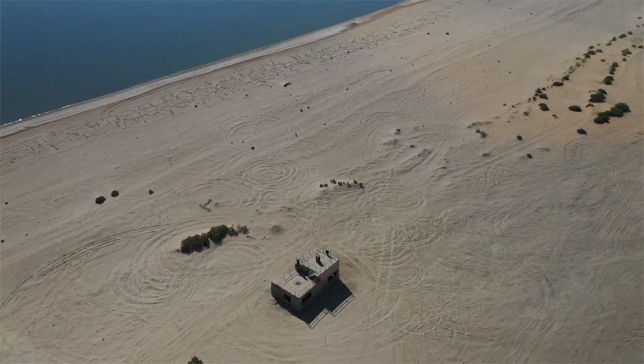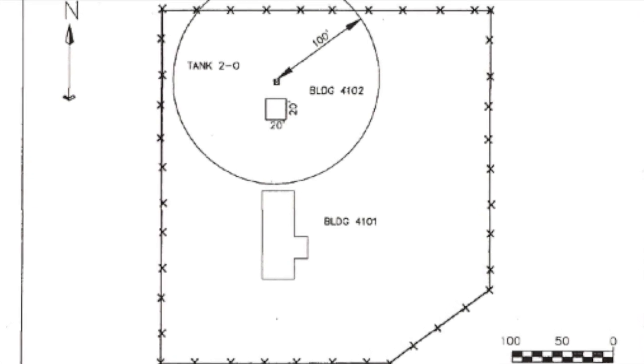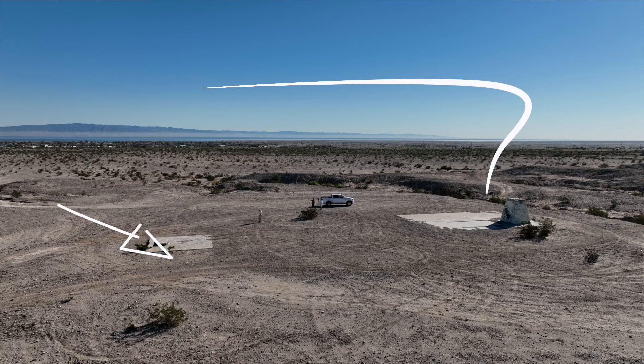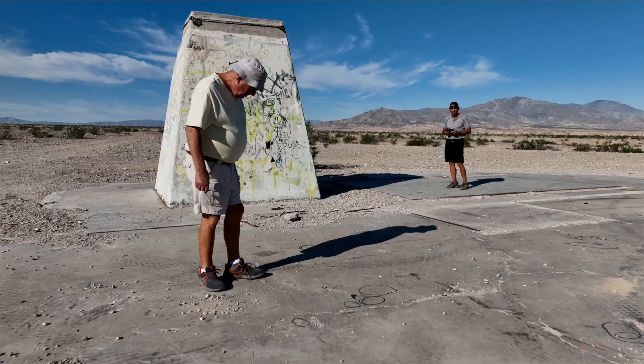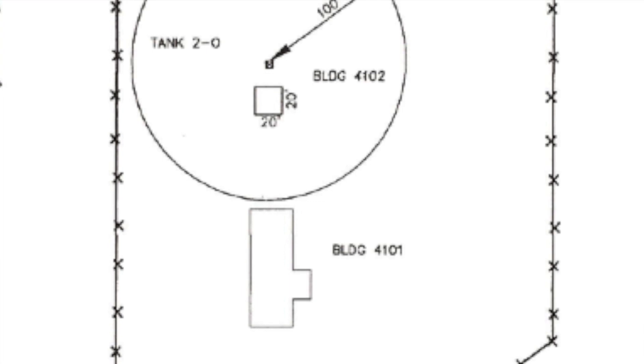In my research, I found a drawing that showed the remote camera sites and how they were set up. The drawing shows two buildings — one for the generator and one for the cameras — as well as a 500-gallon diesel fuel tank that was buried. This was from a base cleanup report and gave us some very good information about how the camera sites were put together.